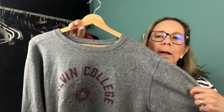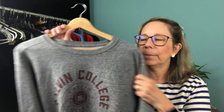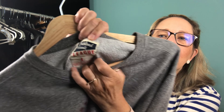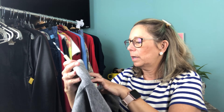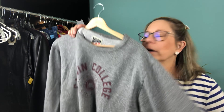Then I grabbed this really fun crewneck from Kelvin College — no idea where that is, let me know in the comments! It's a heather gray crewneck. I don't think it's vintage, more vintage-inspired, but the tag is awesome. It's a size large, very soft. I paid $2.75 for this sweatshirt.